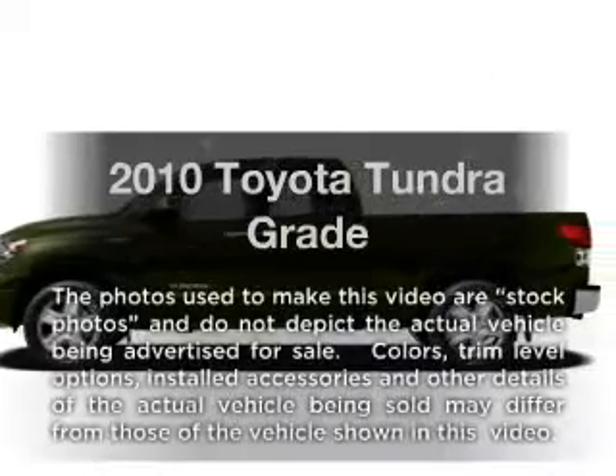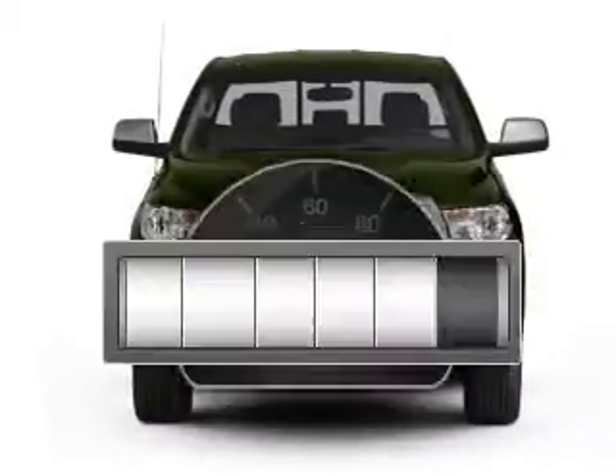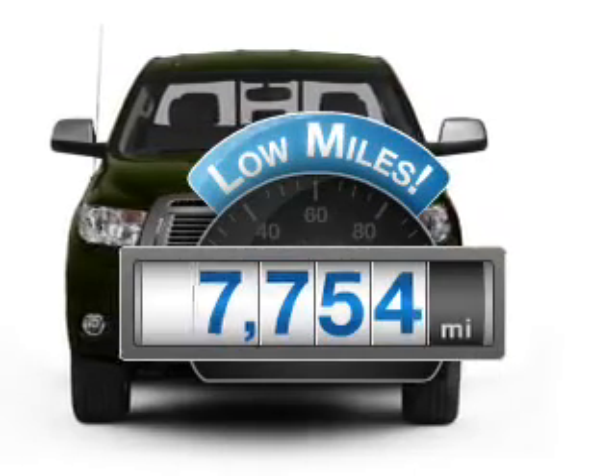Imagine yourself in this 2010 Toyota Tundra. This is the set of wheels you've been looking for. Get more for your money with this vehicle that features low mileage and dependability.